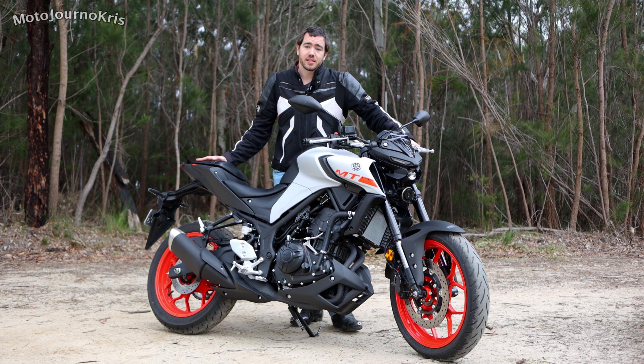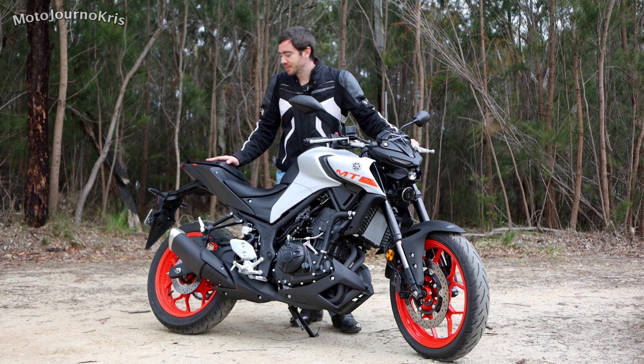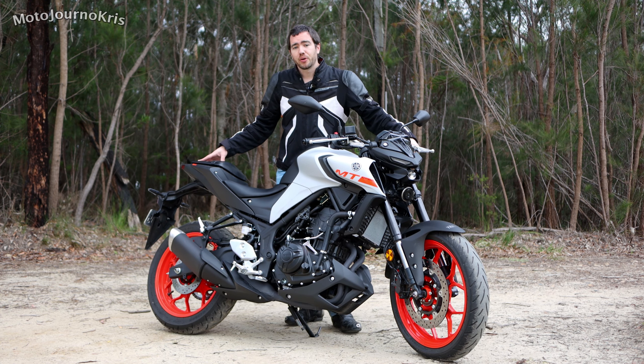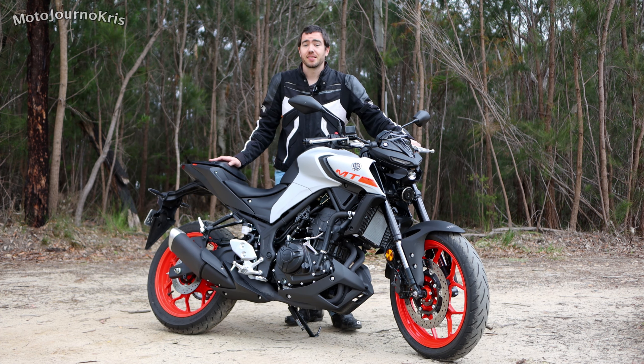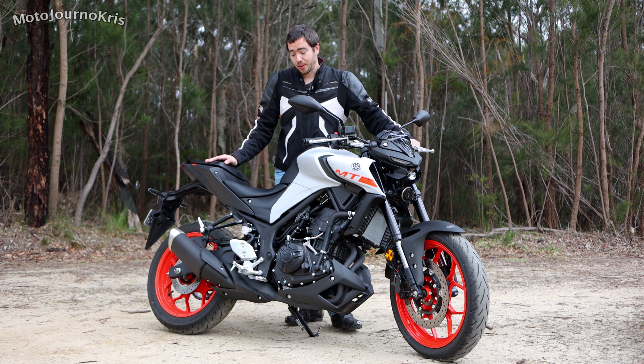Obviously there's a pillion seat there with a bit of room for a pillion. I'm not going to go into too much detail there because while there's a reasonable perch on the back and a reasonable reach to those pegs, it's probably not a bike that you're going to be touring around the countryside on.